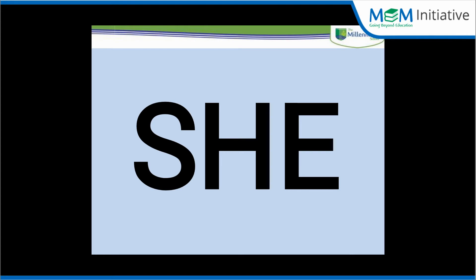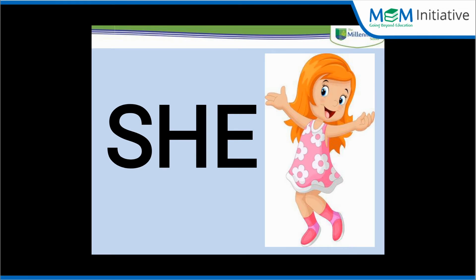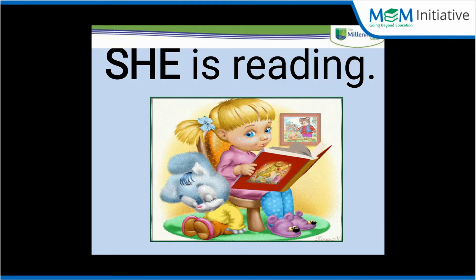We use the word 'she' for the girls. Now we will make some sentences by looking at the picture, using the word 'she'.